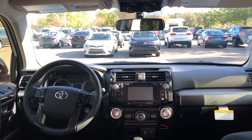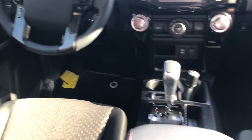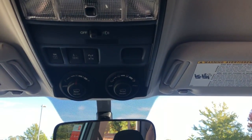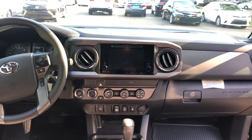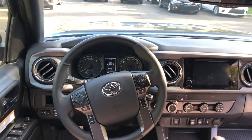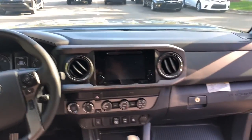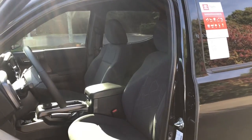Looking at the controls and dash of the 4Runner Off-Road, you get a feel for the vibe. Up top you'll see multi-terrain select and crawl control. Then looking at the Tacoma Off-Road interior — it's interesting to see two similar yet very different vehicles side by side and how the engineers approached the fit, finish, and interior of each vehicle, because interior is super important. Up top the Tacoma also has multi-terrain select and crawl control.